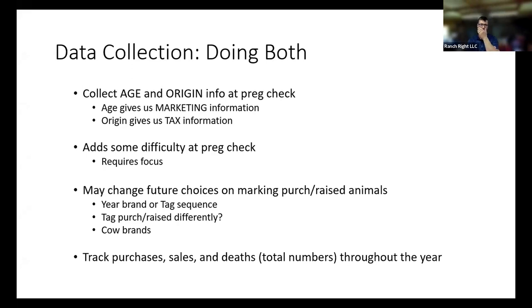You have to track purchases, sales, and deaths or wander-offs during the year. When we track those, that gives us specific numbers to anchor off of when we see changes at the end of the year. One other thing: if you're running multiple breeds of cows, it's nice to know what they are — black, red, shower cross — so if you go to market them, you've got a load of black cows or a load of Hereford cows. That gets to some of the slicing we were talking about before.